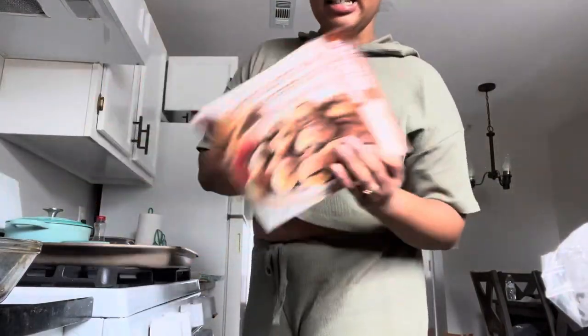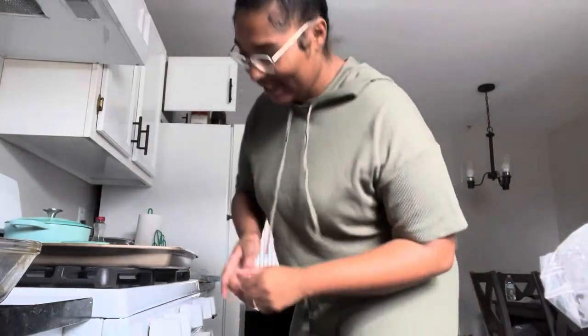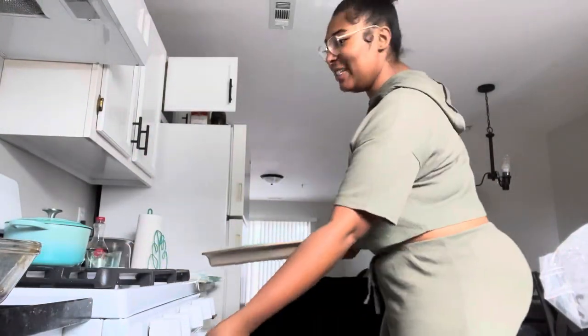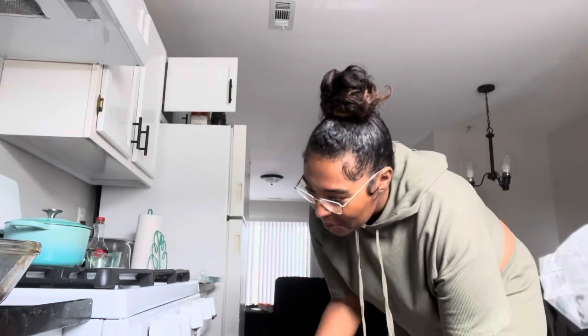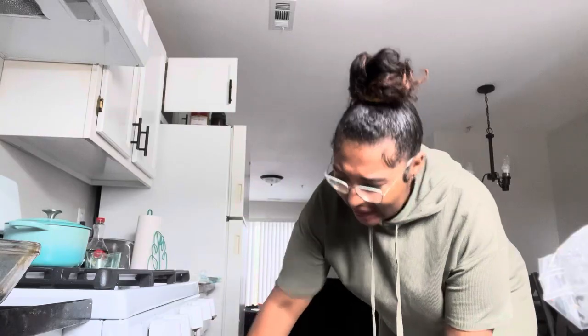Okay y'all, we are back at the new place and I'm making some trigger rolls — ten out of ten. This is my first time using this oven so it kind of stinks. We gotta go grocery shopping.